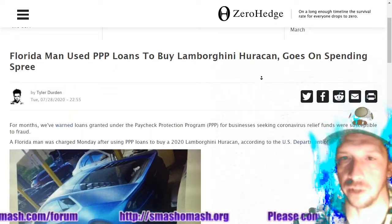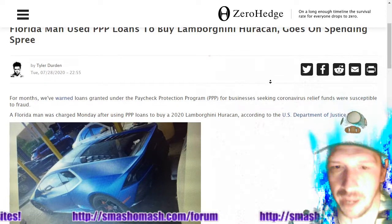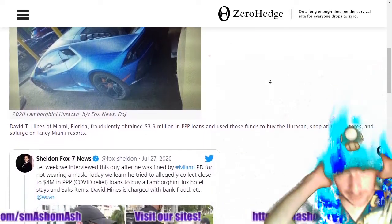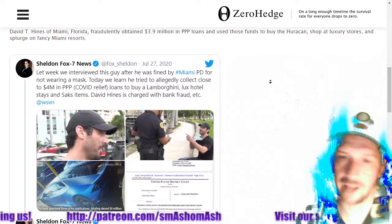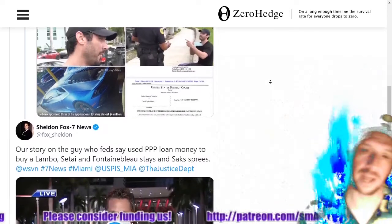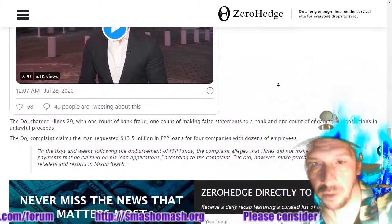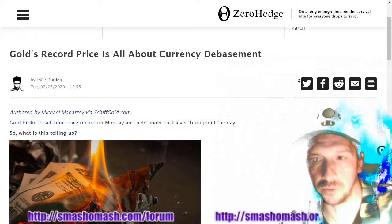Let's talk about fraud. A Florida man used PPP loans to buy a Lamborghini Huracan and went on a spending spree staying in luxury Miami resorts. The government bailouts benefited the rich in massive ways — people like hedge fund managers who didn't need any of the money decided to cash in anyway. As the poorest people have their money inflated, the richest are buying Lambos and heading to luxury resorts. There's also an article on Zero Hedge about currency debasement, which is causing inflation.